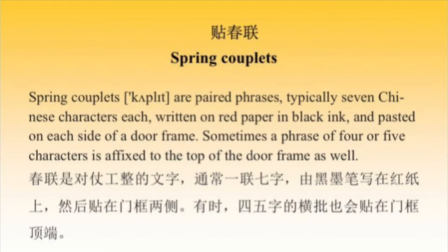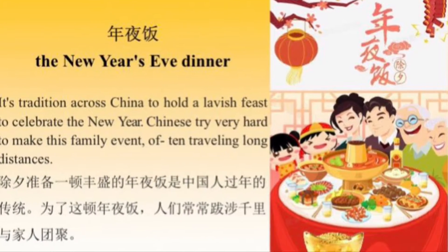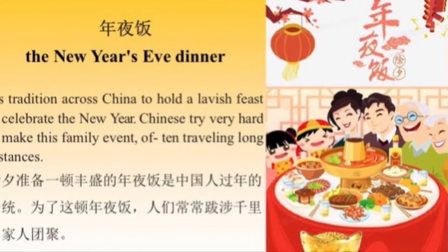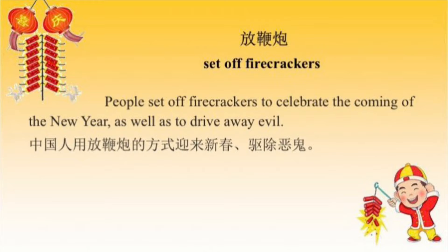Spring couplets are seven Chinese characters that you paste on either side of the door for Chinese New Year. Many people travel long distances to meet up and share a large meal to celebrate New Year's with their family. Firecrackers are often set off to celebrate the New Year and to drive away evil.